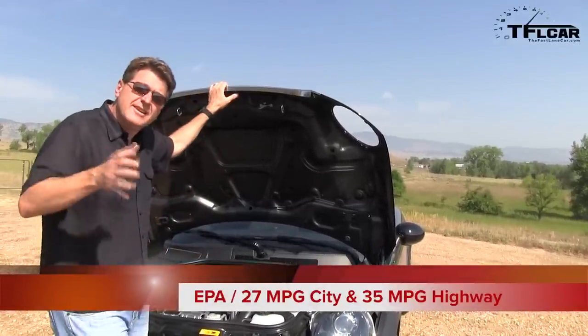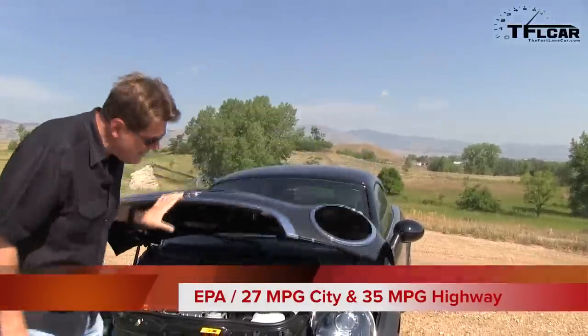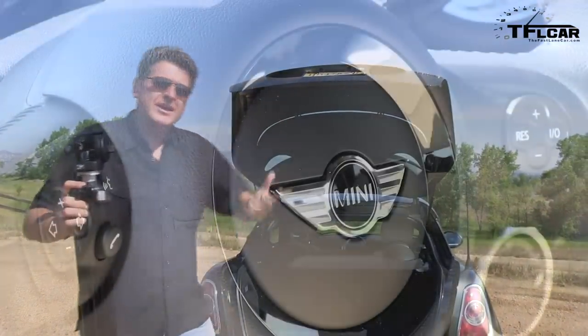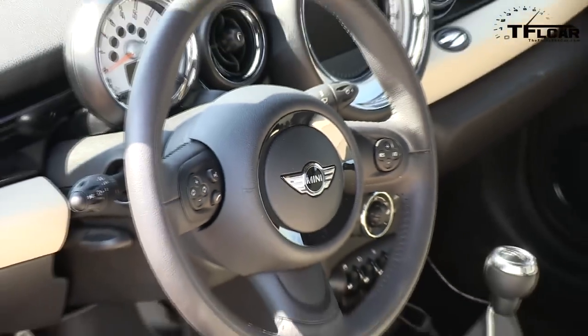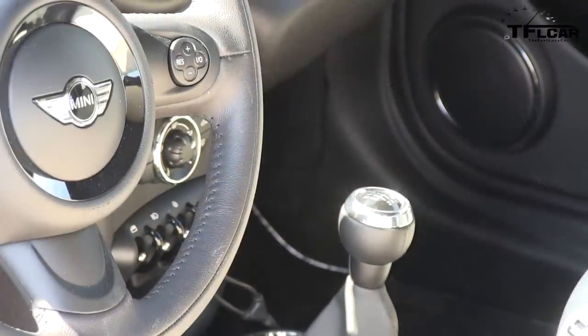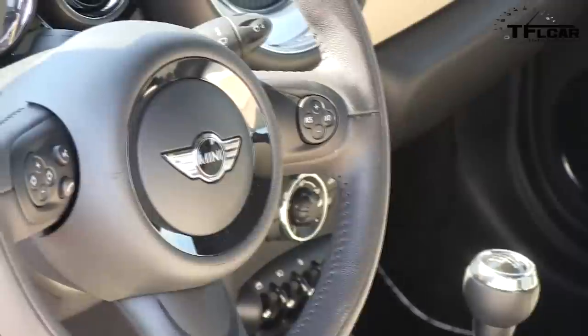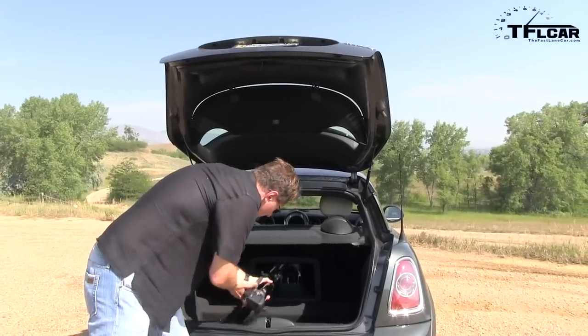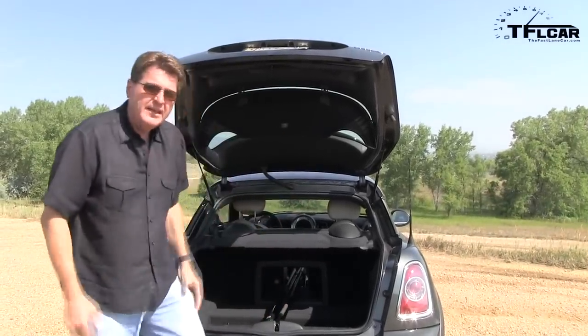You wouldn't think a teeny tiny car like this Mini has a lot of utility — I mean, you're not gonna remodel your house with this thing. But this hatchback is surprisingly useful: it fits a reasonable size suitcase, and best of all they've even added a pass-through for things like skis or a tripod potentially.